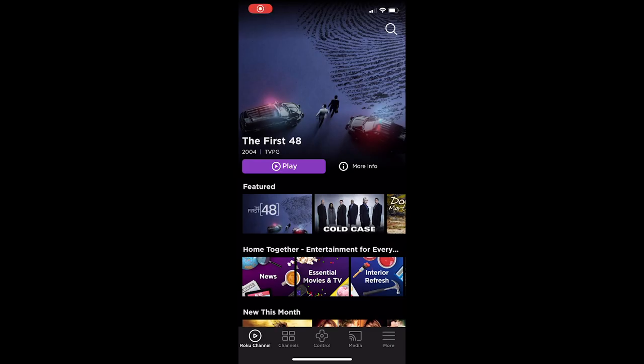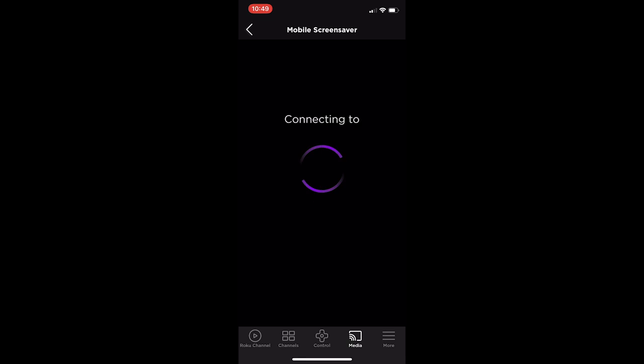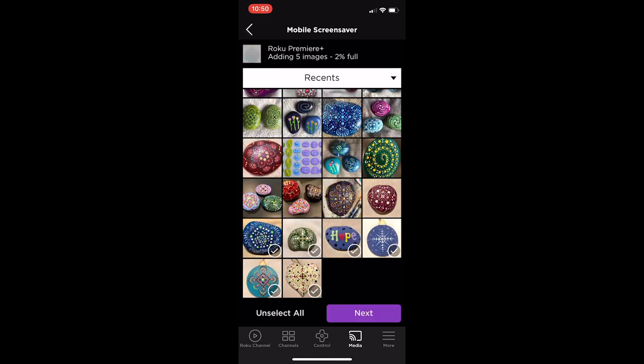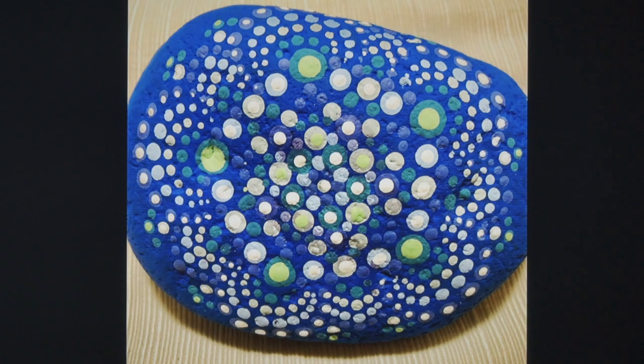If you have the app loaded, select the Media option and then Screensaver. From there, you can upload up to 25 images, pick from a few motion options, and set the speed. On your actual device, you can choose among the available screen settings by heading to Settings and selecting Screensaver.